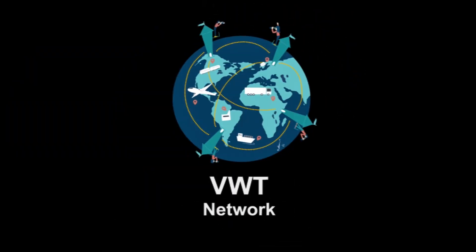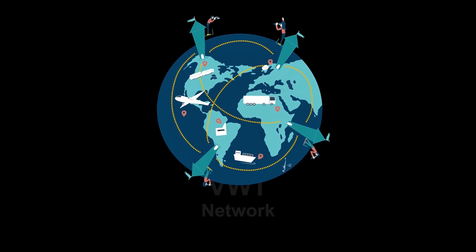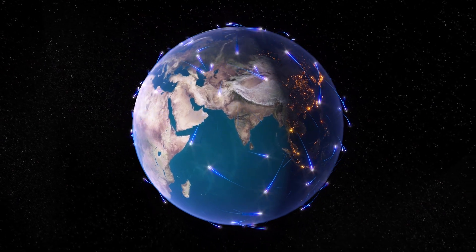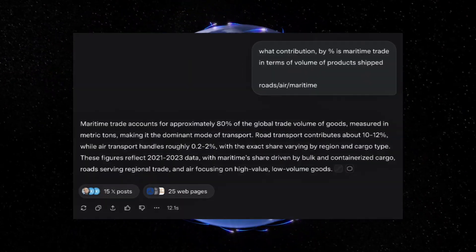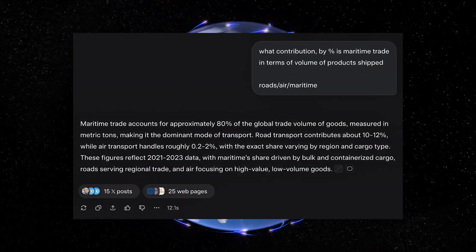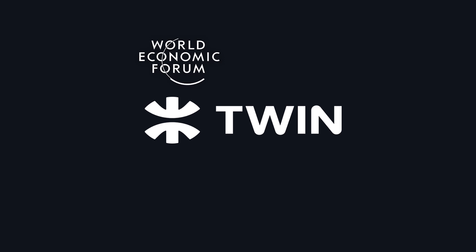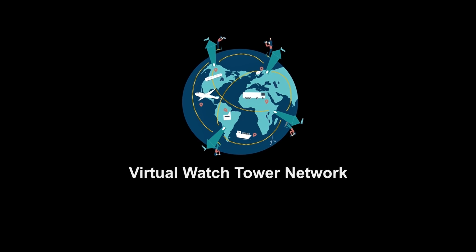TWIN also has projects like the Virtual Watchtower, designed to streamline maritime logistics. Maritime trade accounts for about 80 percent of transported products, and with the backing of the World Economic Forum and the Tony Blair Institute, the outlook for TWIN is optimistic.